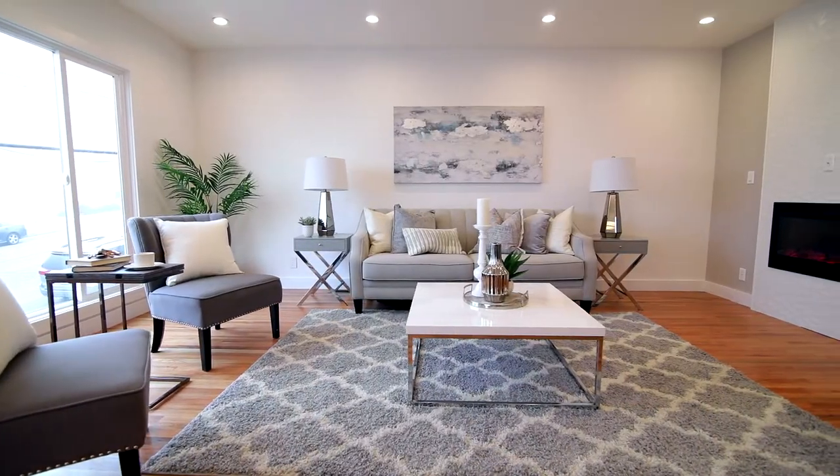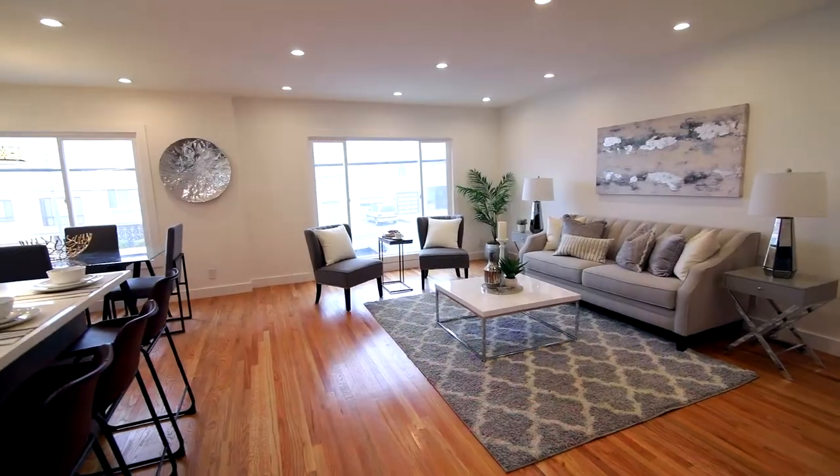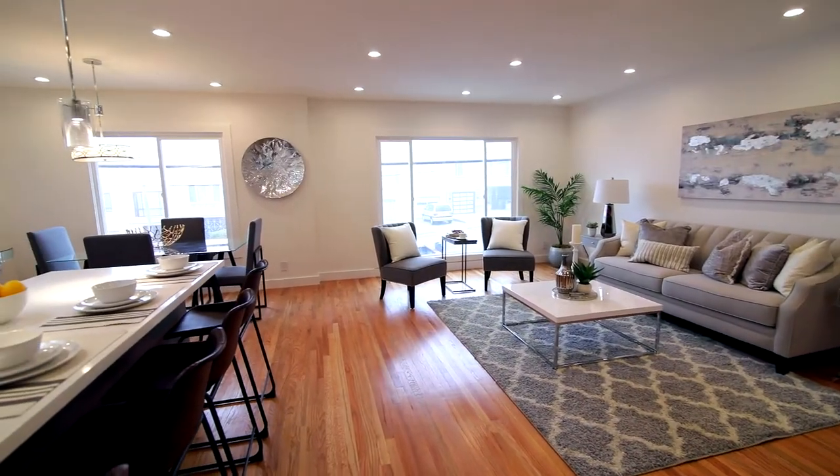The living room features a highly desirable modern flamed electric fireplace, refinished hardwood floors, and plenty of natural sunlight.